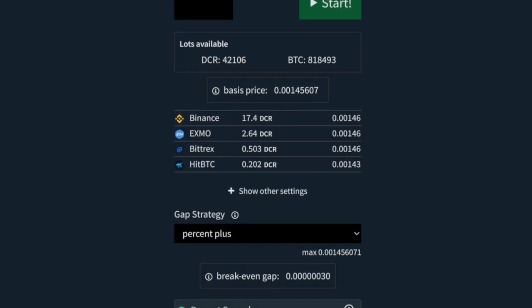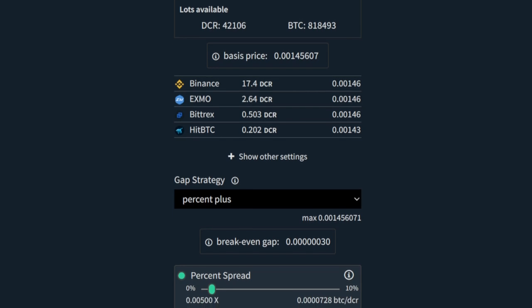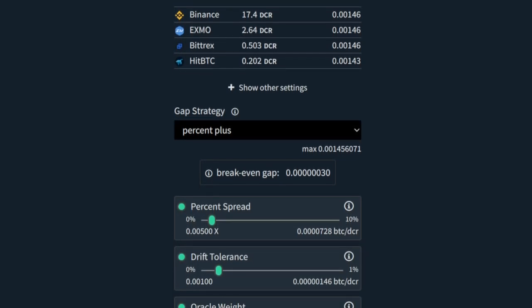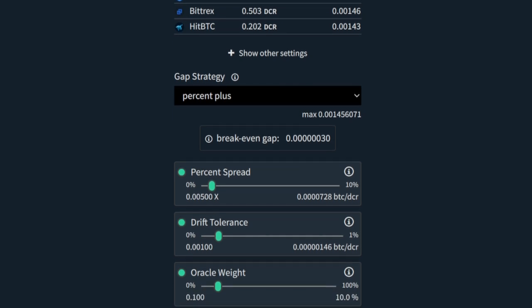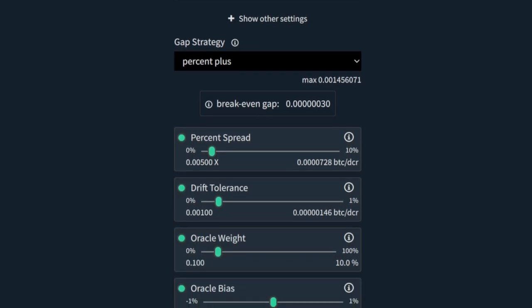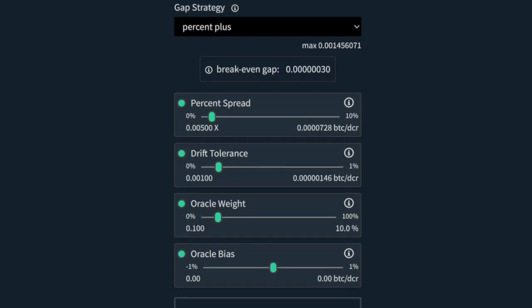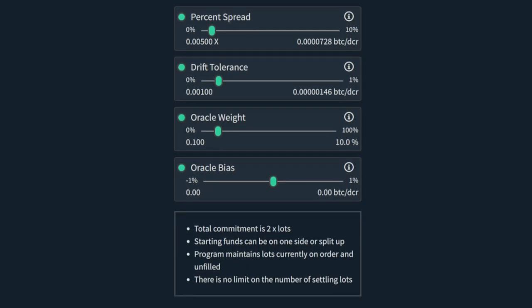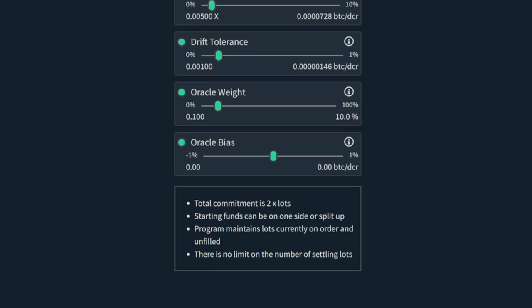The two types of bots that will be available are a maker bot, which places orders on both sides of an order book at a certain distance from the current price, and an arbitrage bot, which watches DCR-DEX and a centralized exchange order book and places orders on both if there is an arbitrage opportunity. Binance and Bittrex will be the initial exchanges supported by the arbitrage bot.